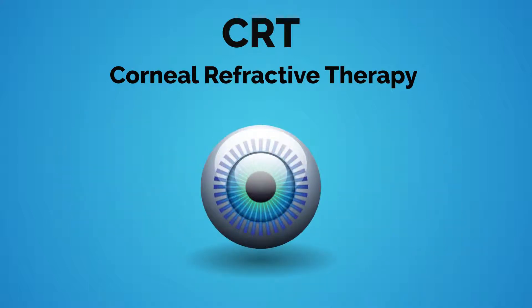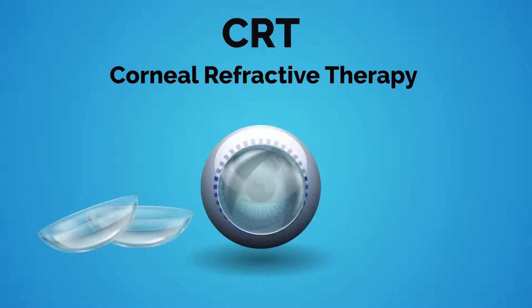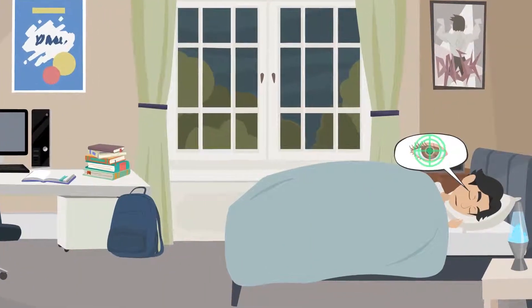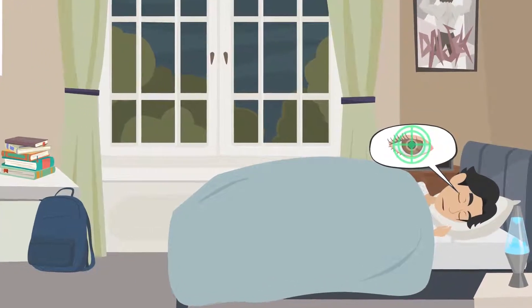So, how does it work? Since the cornea is flexible by nature, it is easy to adjust with the use of a simple contact lens placed into your eye before bed. Overnight, the lenses work to alter the position of the cornea and you won't feel a thing.